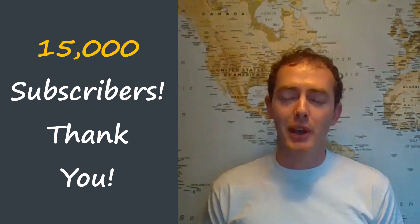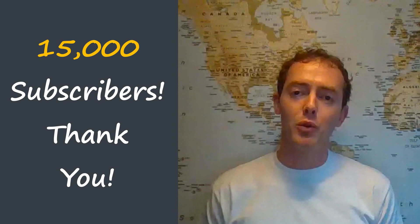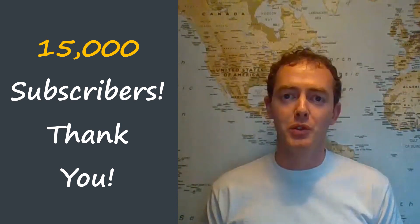At the start of the year, we actually only had less than 1,000 subscribers. So to be where we are now with more than 15,000, it feels pretty good.